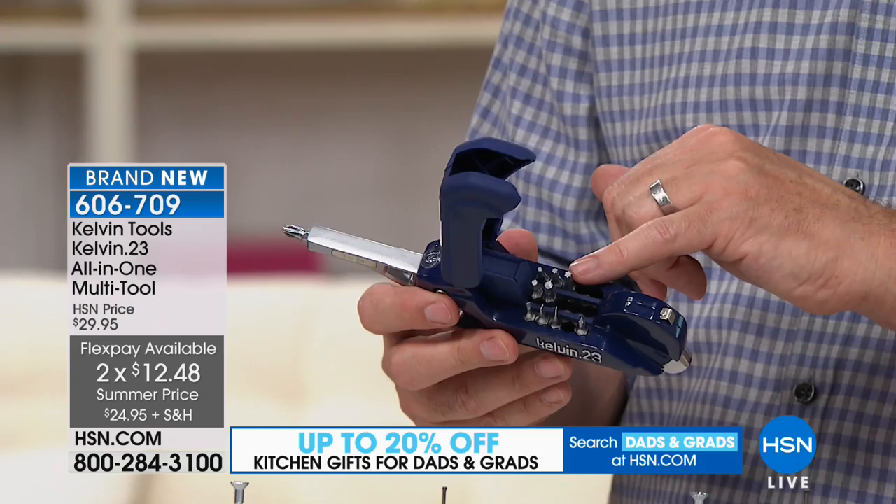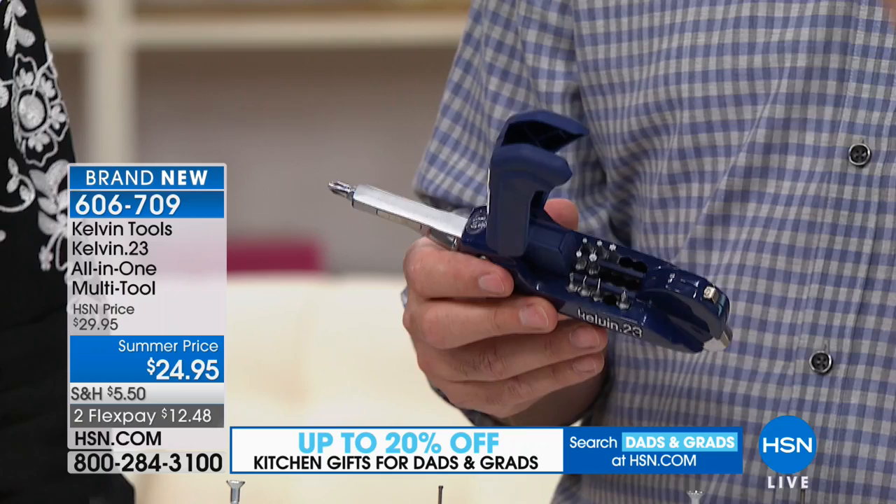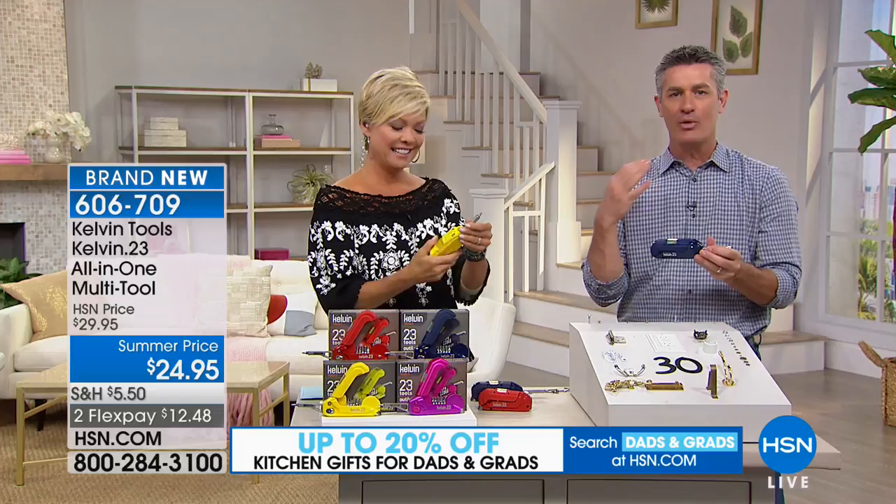The Torx bits are not as common — they're kind of like the star bits. And we also have Hex, also known as Allen wrench bits — you're gonna get four of those as well. There's a store that specializes in those little Allen wrenches, and that's why I call this the I-Can-Do-Anything tool. Hanging that photo, you're gonna be able to do everything without ever putting this down.